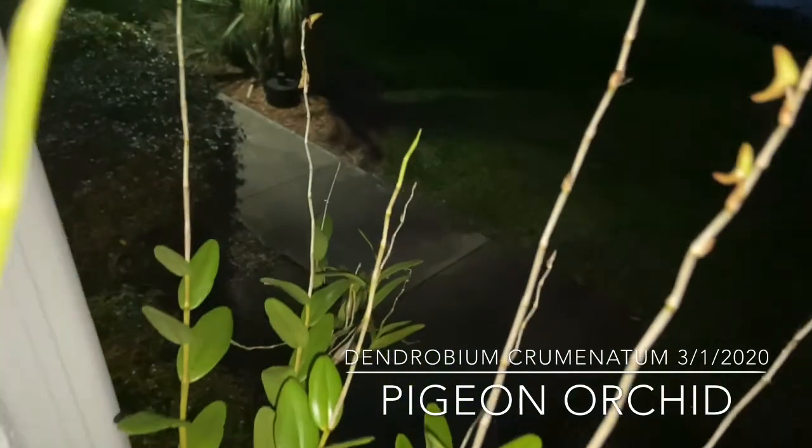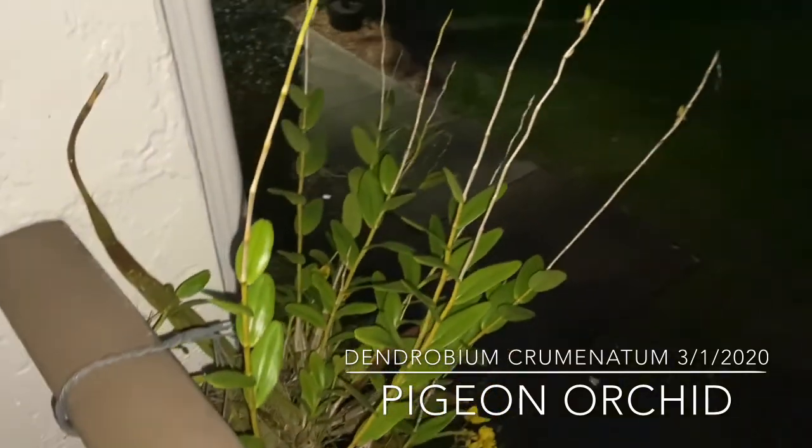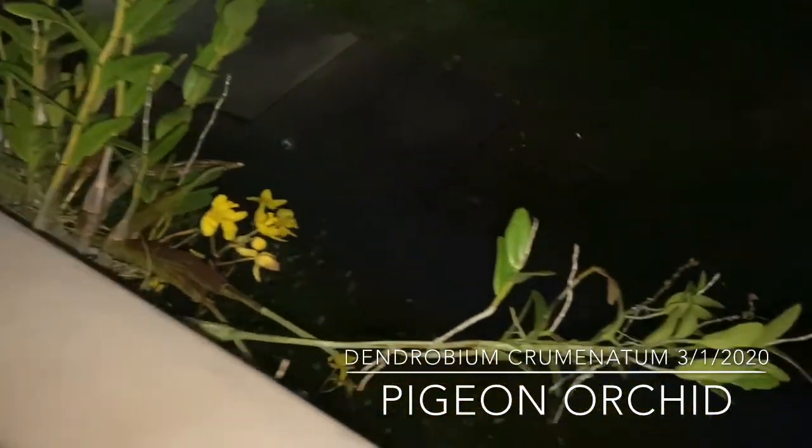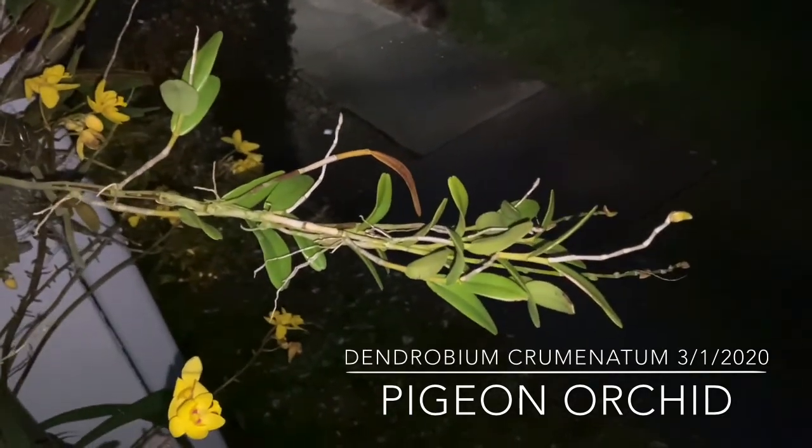But look at that — it looks like it will be blooming within the day, next day, or two. And I will post those up when — hopefully I'll wake up to some new blooms.